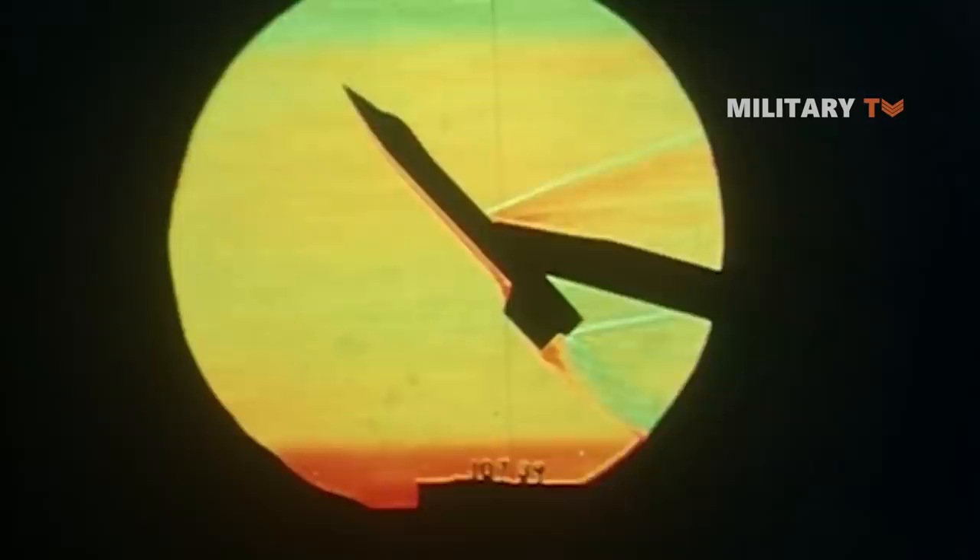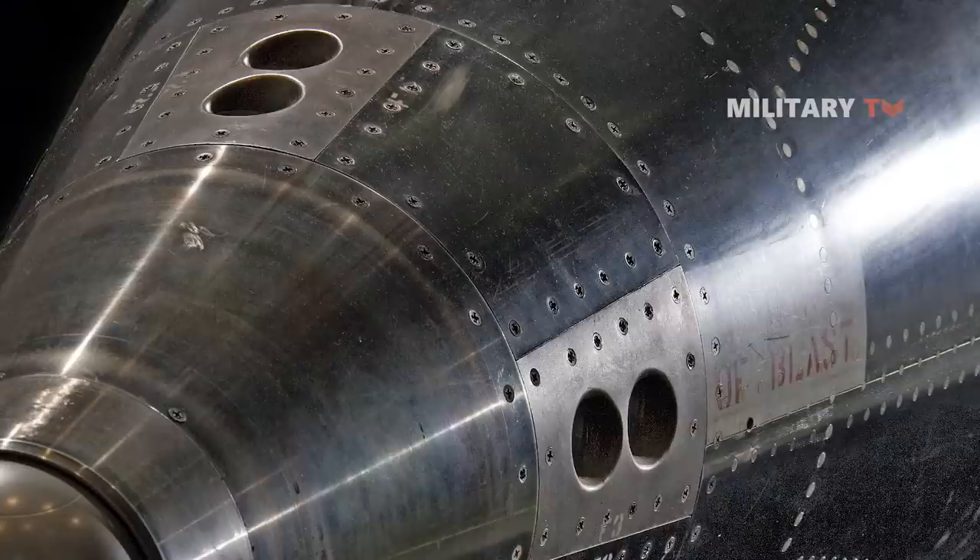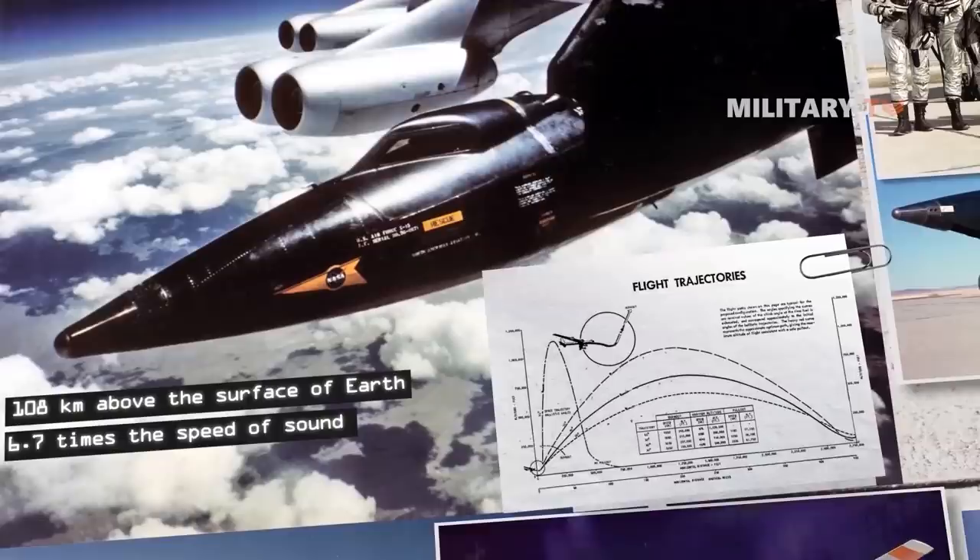The aircraft was built to find out how aircraft structures, materials, and control surfaces would perform at hypersonic speeds and very high altitudes. First flown in 1959, the X-15 set separate unofficial altitude and speed records for aircraft during the 1960s — almost 108 kilometers above the surface of the Earth and 6.7 times the speed of sound.